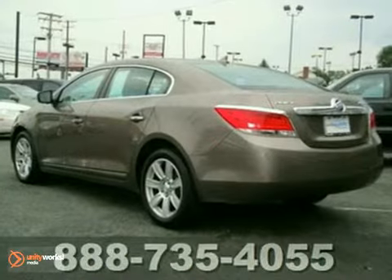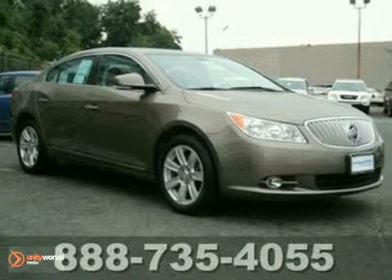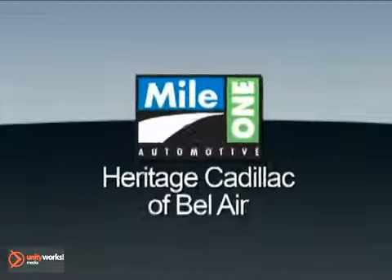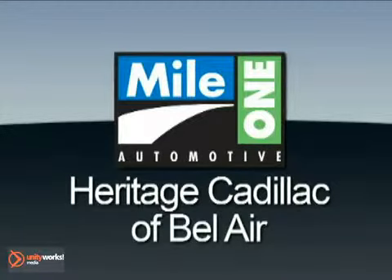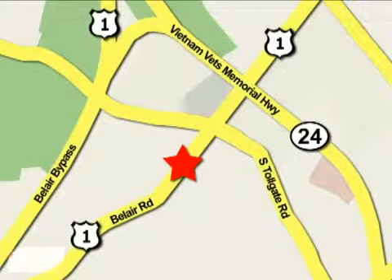This car is in like-new condition. Don't miss out. See this Buick for yourself today. Mile One Heritage Cadillac of Bel Air is conveniently located at 716 Bel Air Road in Bel Air.